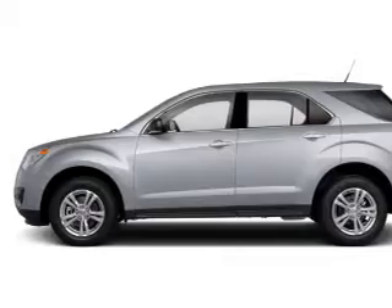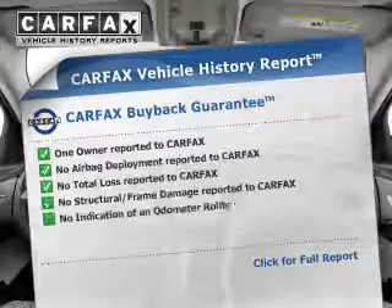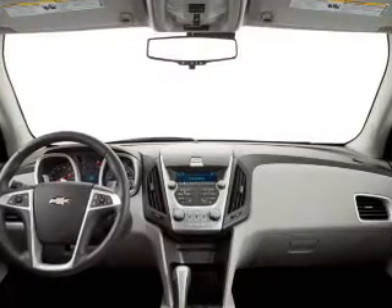Carfax reports are offered to provide you with peace of mind. Let us put you in the driver's seat today — call or click to contact us.